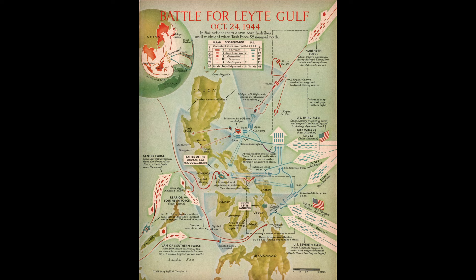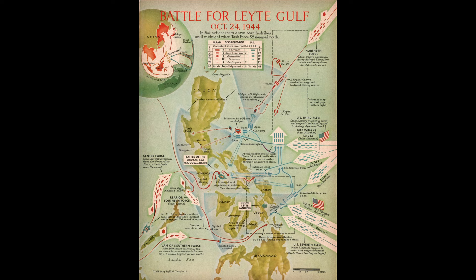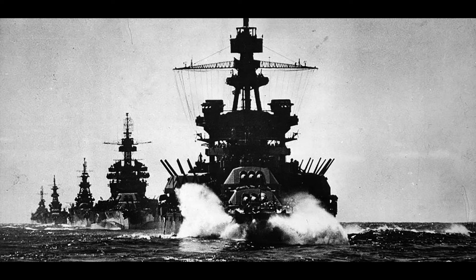All three ships of the class would be committed to Shogo I, the Japanese defense of the occupied Philippines, culminating in the Battle of Leyte Gulf. Kumano and Suzuya were assigned to Vice Admiral Kurita's Center Force, while Mogami was assigned to Nishimura's Southern Force. Nishimura's goal was to cross through the Surigao Strait and link up with Kurita's Center Force. The Southern Force was composed of the battleships Yamashiro and Fuso — two World War I-era super dreadnoughts — Mogami, and four destroyers. They were joined by the second striking force of Kiyohide Shima with two heavy cruisers, one light cruiser, and four destroyers. However, the Southern Force then encountered the American Seventh Fleet, led by Jesse Oldendorf, which had six battleships, four heavy cruisers, four light cruisers, 28 destroyers, and 39 motor torpedo boats.